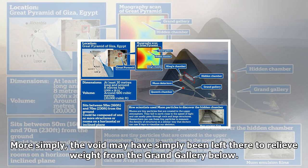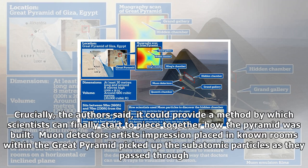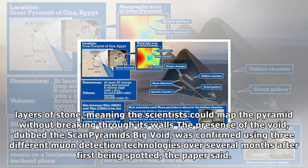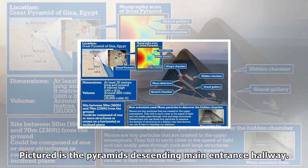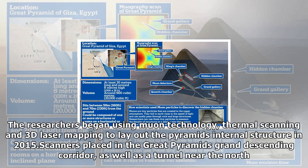Muons are created when the upper atmosphere reacts with cosmic rays, producing a shower of particles, some of which decay into muons. The elementary particles, which weigh around 200 times more than electrons, can very easily pass through any structure, even large and thick rocks like mountains. Researchers from Egypt's Ministry of Antiquities suggest it could be a construction gap, or the void may simply have been left there to relieve weight from the Grand Gallery below. The finding opens up the possibility that the void could be linked to other undiscovered structures within the pyramid, and could provide a method by which scientists can finally piece together how the pyramid was built.